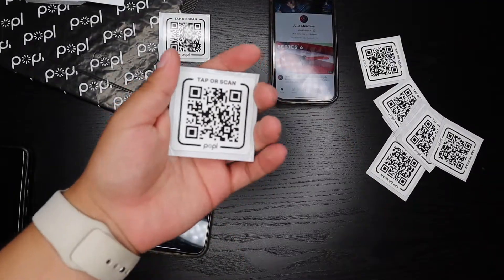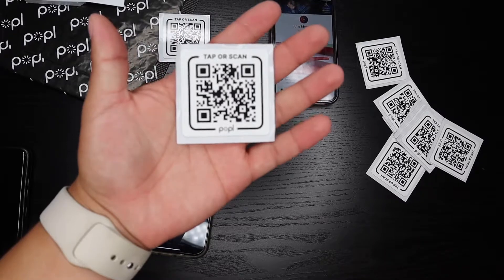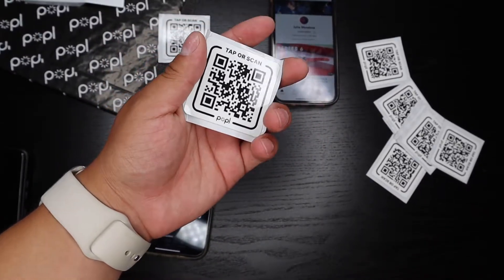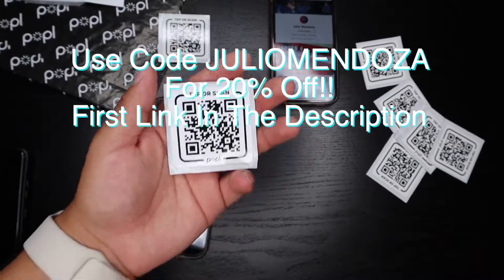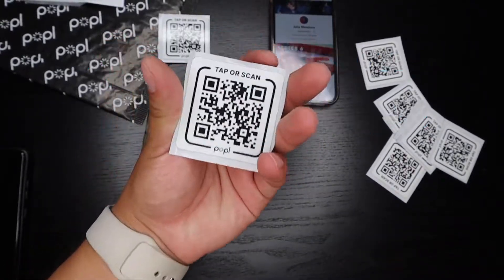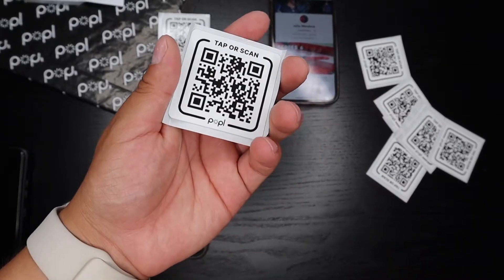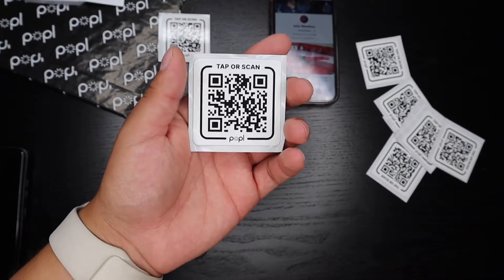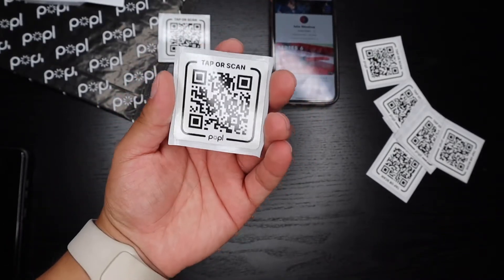That's basically going to conclude this video. If you have any questions, comment them down below and subscribe to my YouTube channel. Use my code Julio Mendoza to get 20% off your whole order and pick up some Popple stickers. I'll put them on my car windows and share my information while driving — literally effortless. Thank you guys so much for watching, I'll see you in the next video.